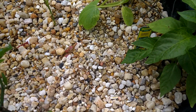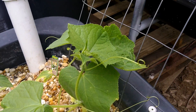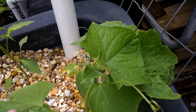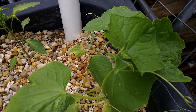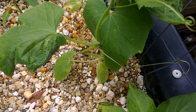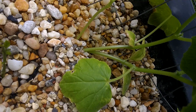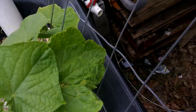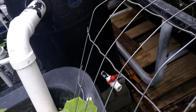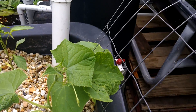Over here I just transplanted some cucumbers — these are pickling cucumbers so they'll stay small. They were actually over by the tomatoes which is a really bad place for them. I just picked them straight out of the pot and stuck them in here, and I built a little trellis to go over them so they have somewhere to grow away from all the other stuff.